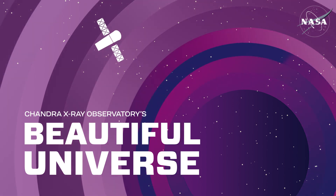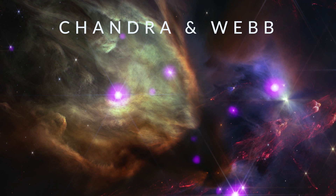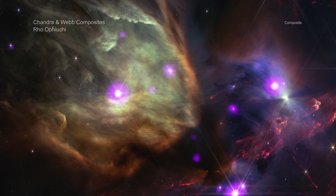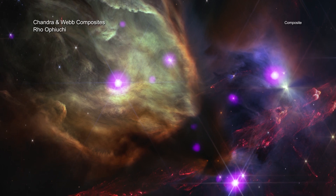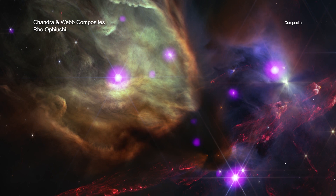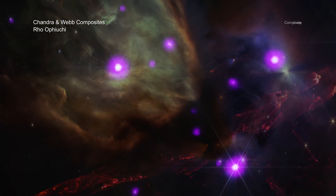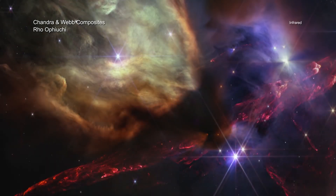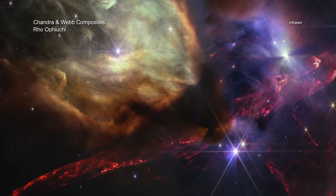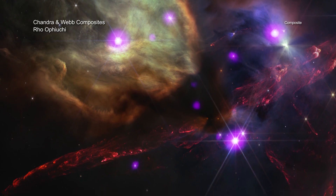Visit Chandra's Beautiful Universe: Chandra James Webb Composites. It's time to take a cosmic road trip, using light as the highway, and visit four stunning destinations across space. The vehicles for this space getaway are NASA's Chandra X-ray Observatory and James Webb Space Telescope. In each of the images, the colors represent different wavelengths of X-ray, optical, or infrared light.